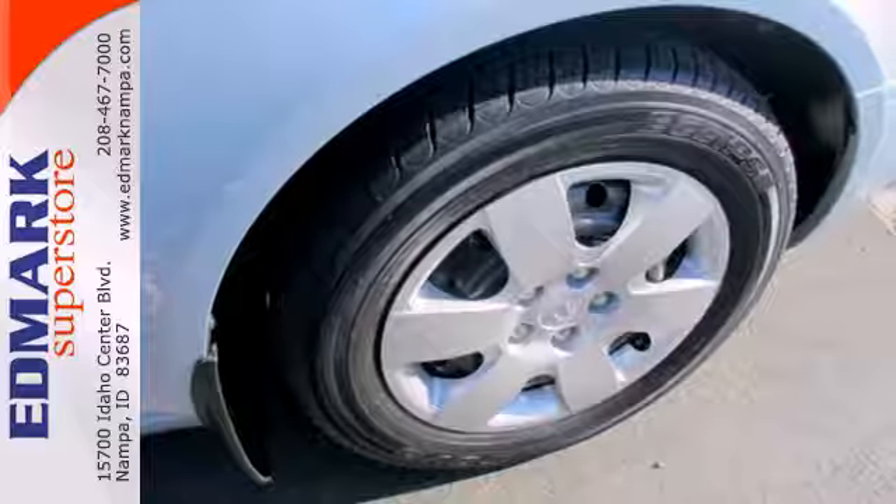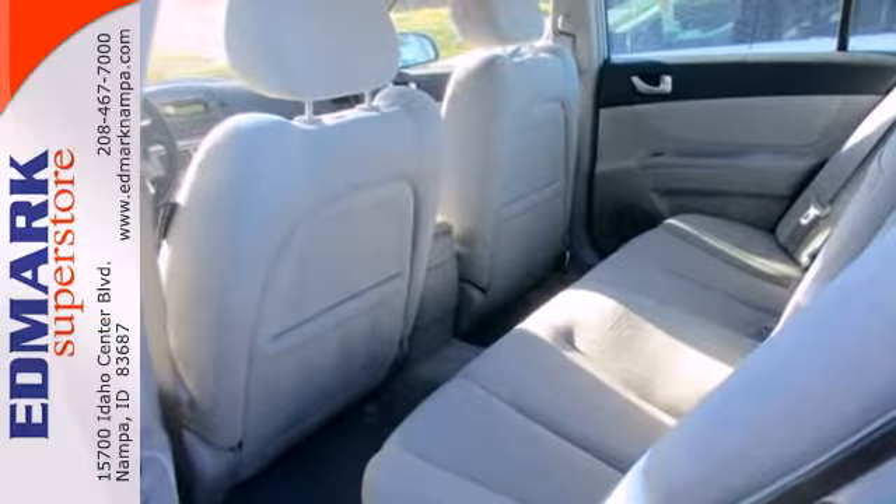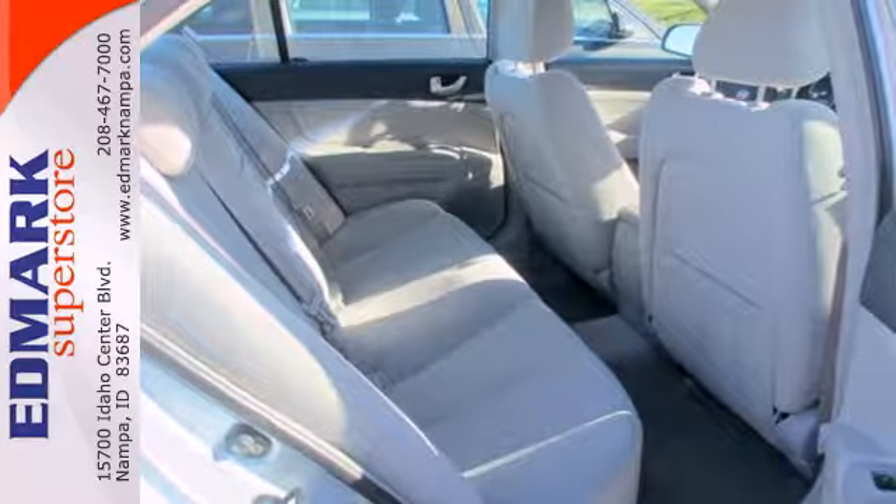Hyundai takes safety seriously. This Sonata offers dual front and side airbags, a tire pressure monitor, and stability and traction control.